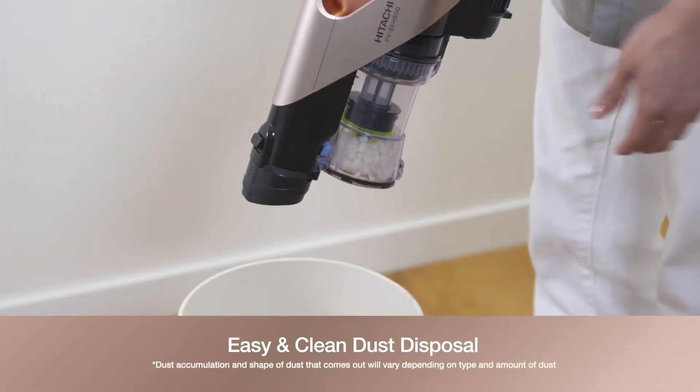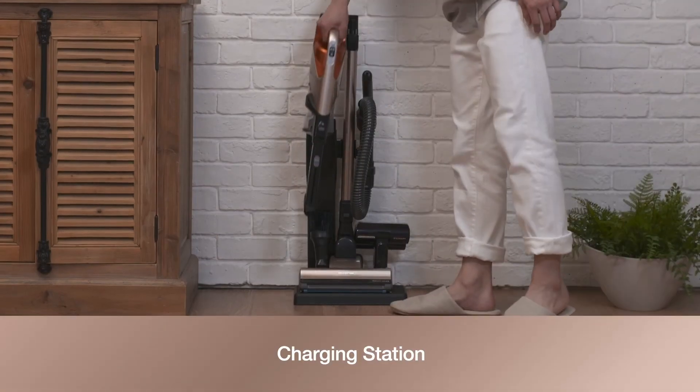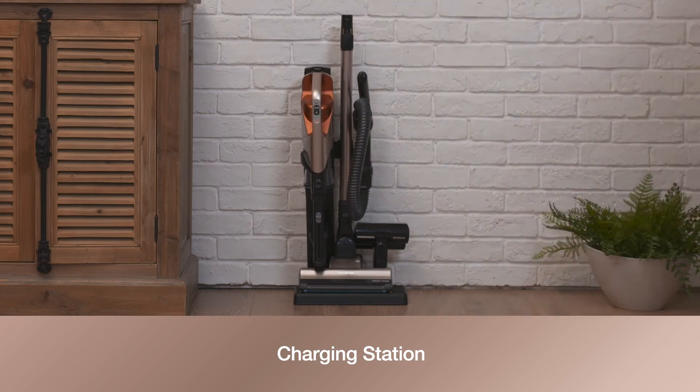Easy and clean dust disposal with just a touch of a button. The charging station allows the main body to stand on its own while other accessories can be placed neatly.